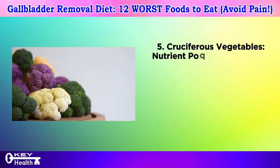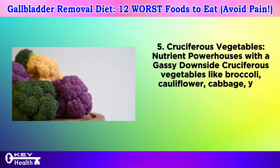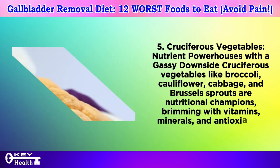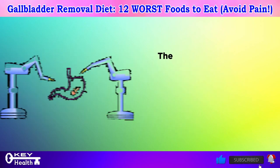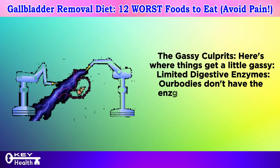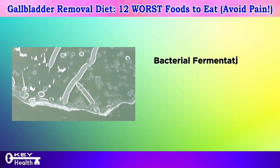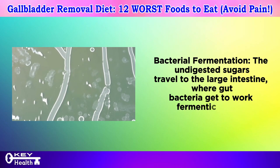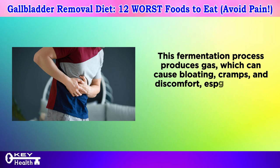Number five: cruciferous vegetables — nutrient powerhouses with a gassy downside. Cruciferous vegetables like broccoli, cauliflower, cabbage, and Brussels sprouts are nutritional champions brimming with vitamins, minerals, and antioxidants. However, they also contain complex sugars called raffinose and stachyose. Humans don't have the enzymes needed to break down these complex sugars in the small intestine, so they travel to the large intestine where gut bacteria ferment them, producing gas that can cause bloating, cramps, and discomfort.